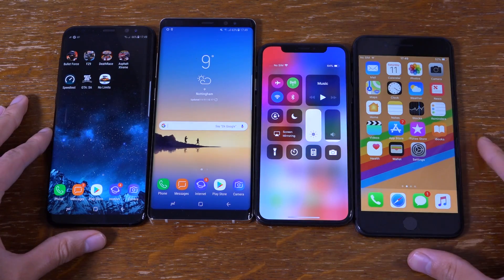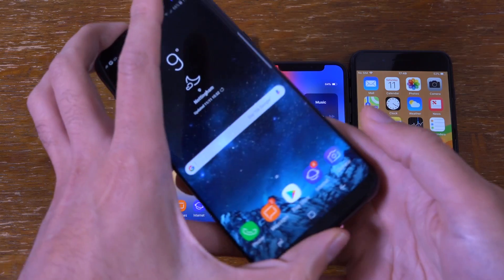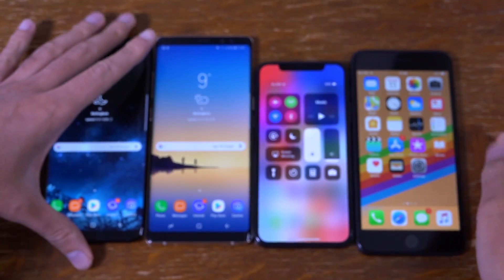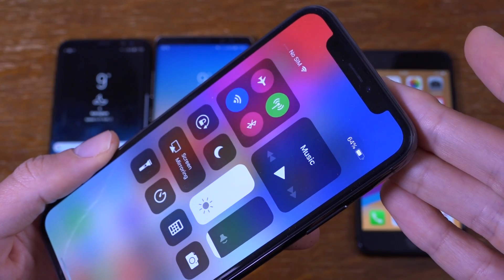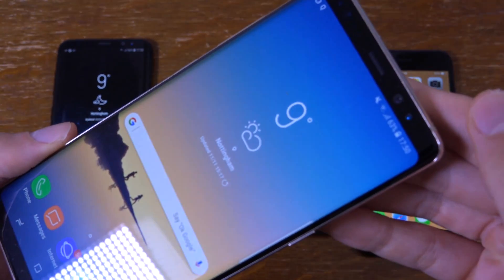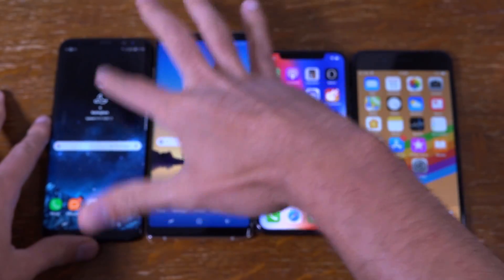It looks like we have the winner on the left here, which is the Samsung Galaxy S8 Plus. As I said, I knew this would be the winner — 66%, very nice score here. Next we do have the iPhone X coming in with 64%, as you can see, so a very solid score. I wasn't actually expecting it to beat the Note 8, which comes in at 63%. I think that's because it has a bigger screen and a smaller battery than the S8 Plus.